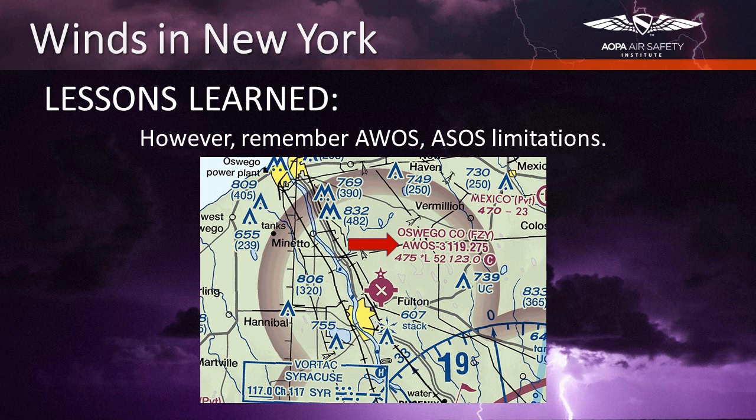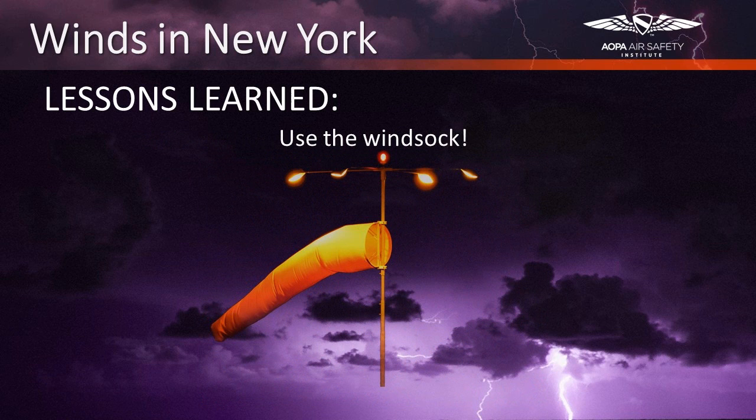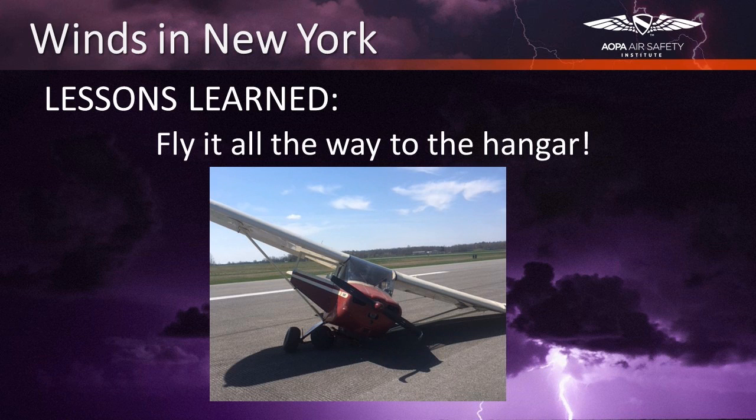When it comes to dependable information on what winds are doing at the airport, it's hard to beat the trusty windsock. In Ray's accident, he noted he looked at the windsock upon entering the pattern but then focused on landing without referring to it again. He did not notice the windsock had shifted to favoring another runway until after he had ground looped. Another lesson learned is confirmation of the old aviation saying: fly it all the way to the hangar. Always be expecting changes on approach and landing. Bob Hoover made the same point when he said, 'You want to fly the airplane as far into the crash as possible.'